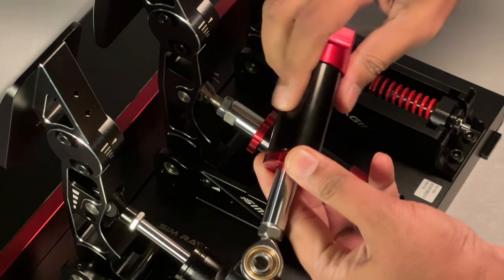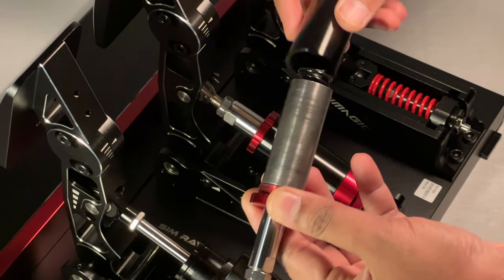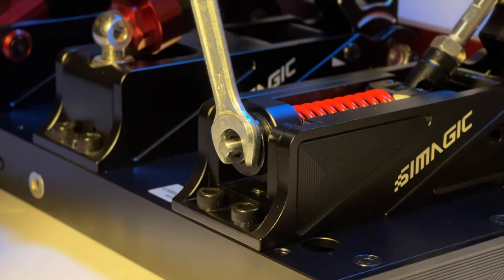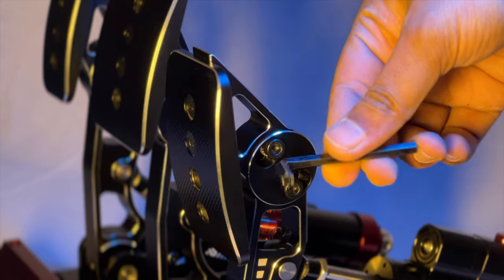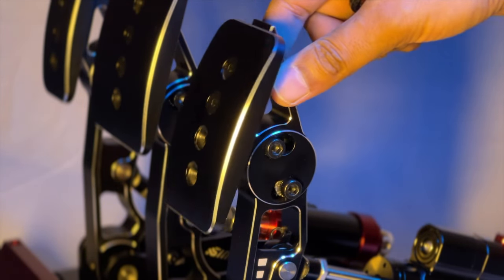Changing the springs is quite easy too — just remove any preload, push the cylinder out, open the cap, swap the springs, and put it back together. Changing clutch springs is a bit different because of the two-way movement, where it simulates a bite point. All in all, in terms of adjustability I would give it a solid 9, and on ease of access, it's a solid 10.